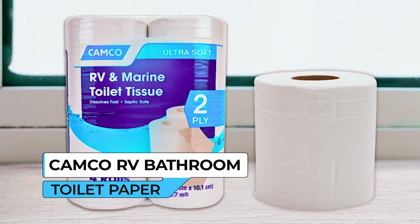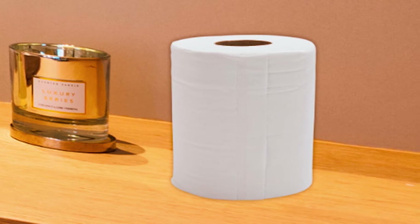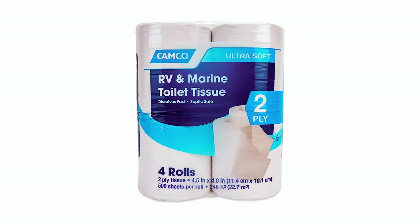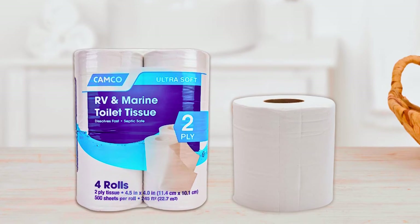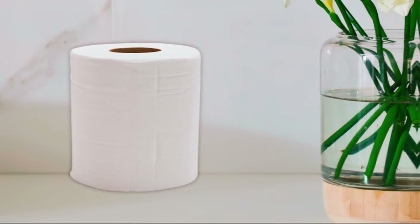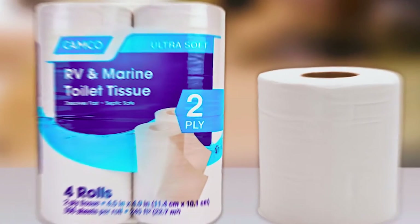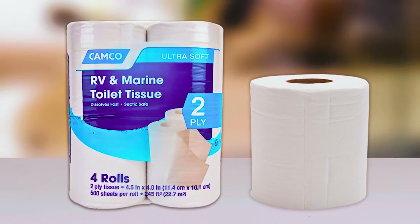The Canco RV Bathroom Toilet Tissue is the perfect choice for RV and marine enthusiasts seeking reliable and high-quality toilet tissue. Designed and approved specifically for use in RV and marine sanitation systems, this premium toilet tissue ensures a comfortable and dependable clean every time. With its two-ply protection, this tissue offers a durable and strong construction, while remaining soft and absorbent. It effectively tackles messes and provides a reliable solution for your bathroom needs on the go.